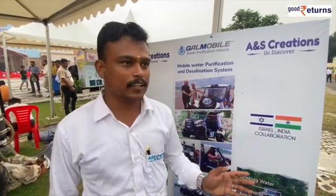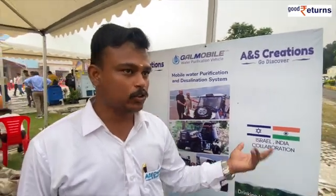The name of the vehicle is Galmobile. The basic concept is mobile water desalination. Whatever the source of water, the vehicle can purify it into drinkable water — for example, sea water, river water, pond water, and even sewage water.